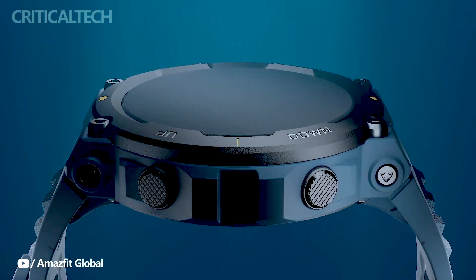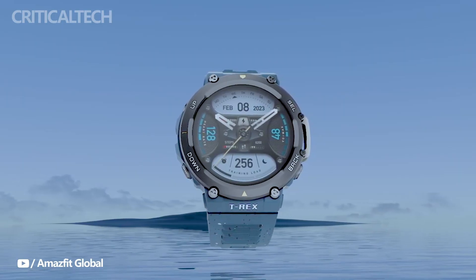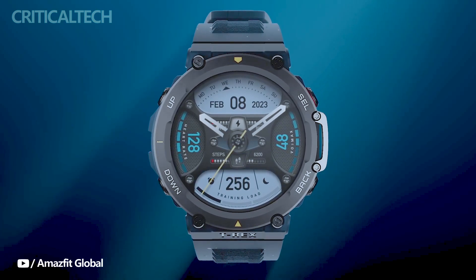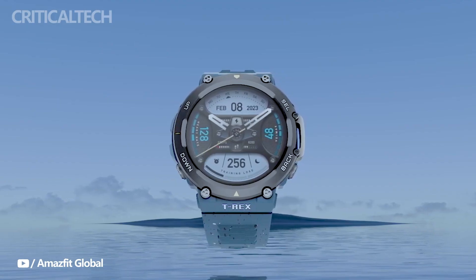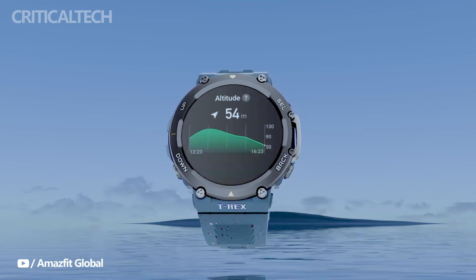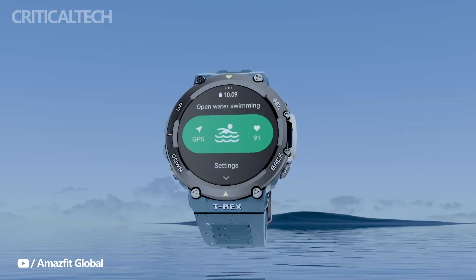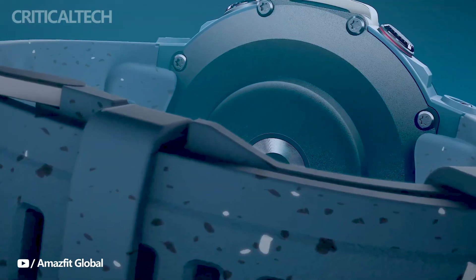The Amazfit TRX-2 Ocean Blue Limited Edition showcases a striking appearance inspired by the vastness and beauty of the ocean. The watch features a vibrant blue color scheme reminiscent of the deep blue sea, accentuated by a rugged and durable construction, built to withstand tough conditions and the challenges of an active lifestyle.